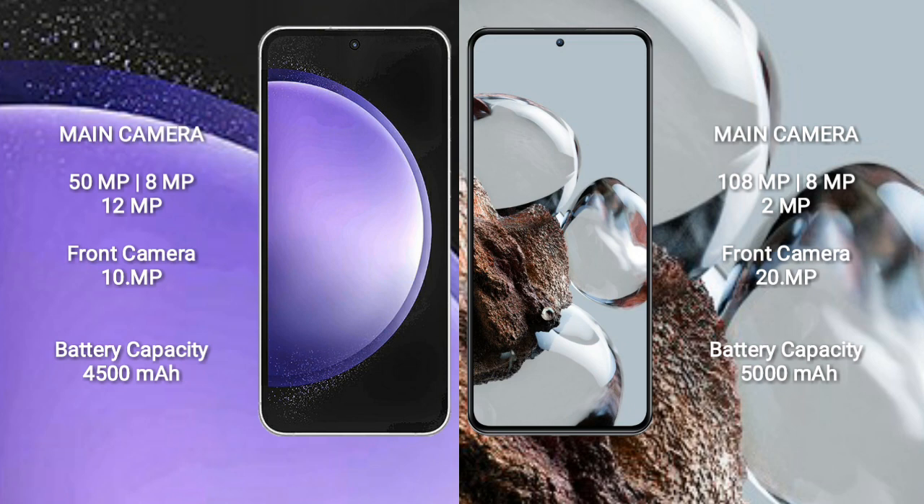Samsung Galaxy S23 FE has a 4500mAh battery with 25W fast charging support. Xiaomi 12T has a 5000mAh battery with 120W fast charging support.